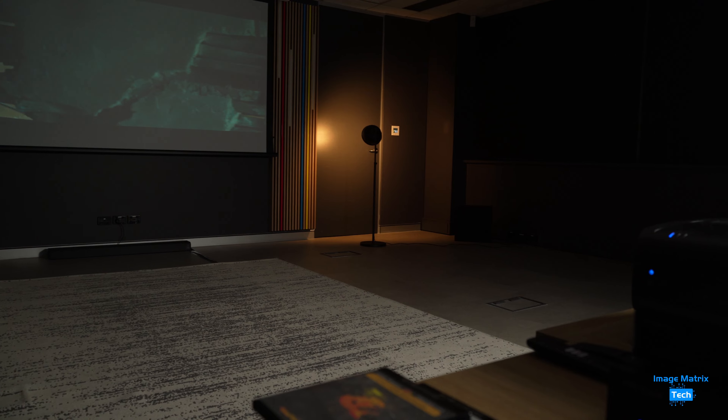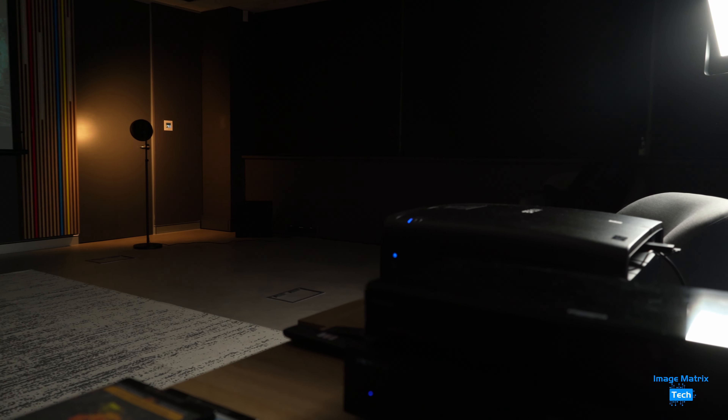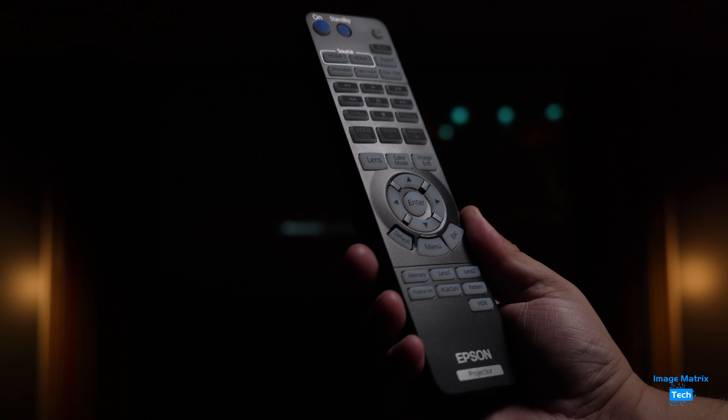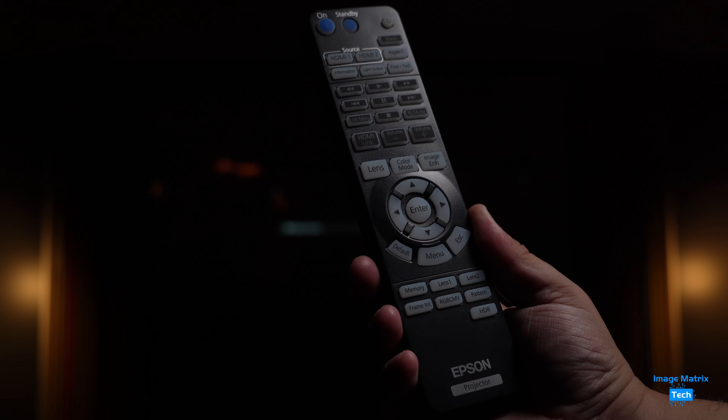While this test unit was on a table at the back of the room, ideally you would hang the LS12000 from the ceiling. It's a big unit, so don't go cheap when it comes to the support bolts. This is the remote control — it's pretty big, so you won't be losing that. It's backlit, but only after pressing the button in the top right-hand corner.